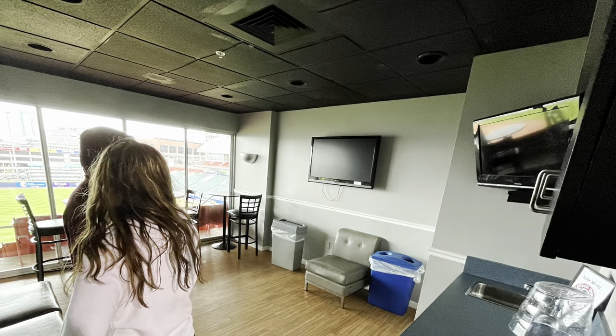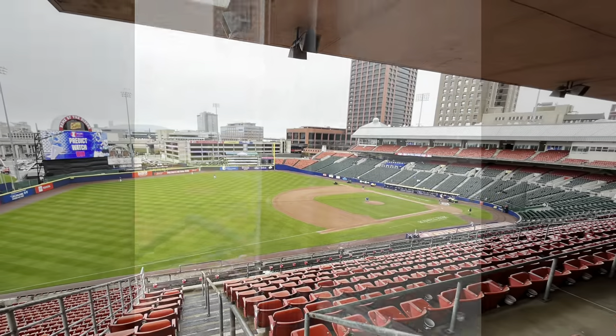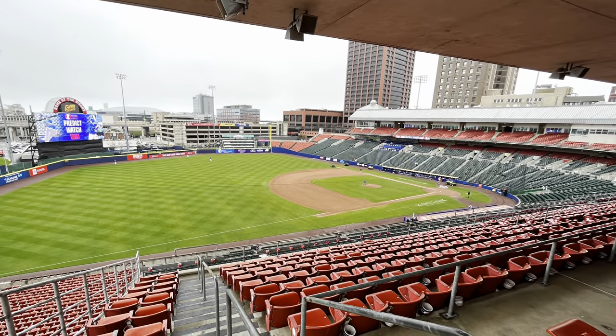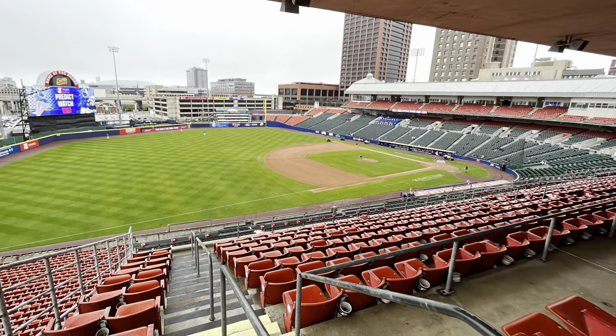In addition to the outdoor seating, the stadium also has a total of 27 suites. These suites provide a warm viewing experience during the cold Buffalo weather, as well as being provided snacks and drinks throughout the game. The cost of a suite can be anywhere between $575 to $850 depending on the size of the group.